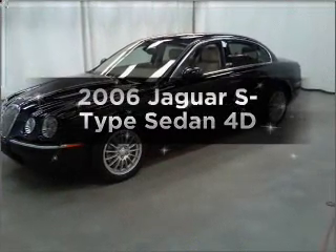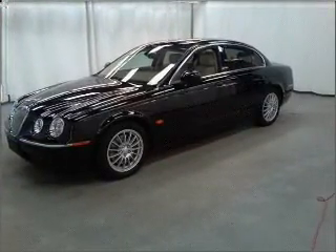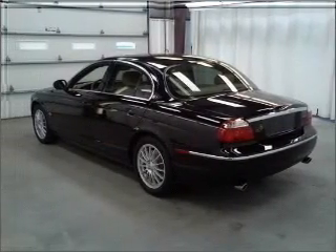Presenting the 2006 Jaguar S-Type. Find everything you want in a ride under one roof with this vehicle.